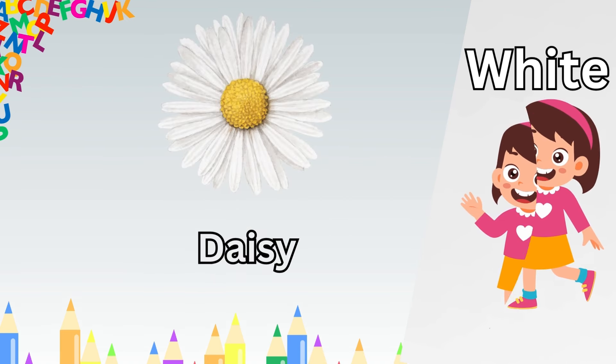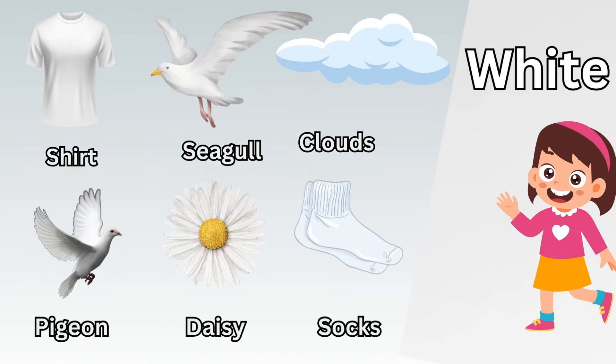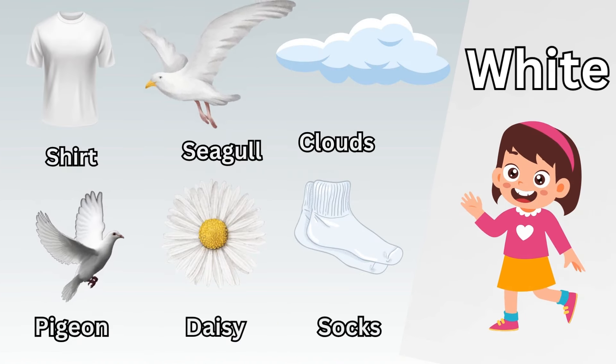Orange pumpkin. Orange apricot. Orange carrot. Orange glass. Orange coat.